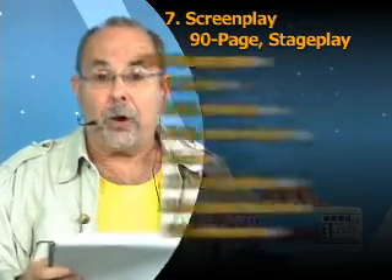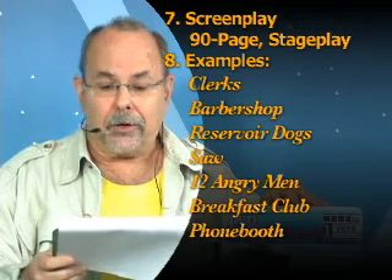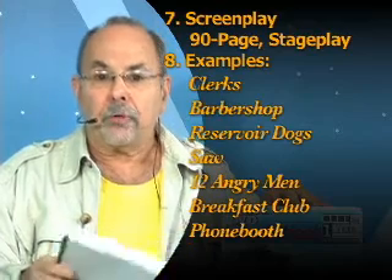The first feature film you're doing is something like Clerks, Barbershop — let's go up in budget — Reservoir Dogs — let's go down in budget — Soar. Even the studio system does it: 12 Angry Men, Breakfast Club, Phone Booth. Got it.